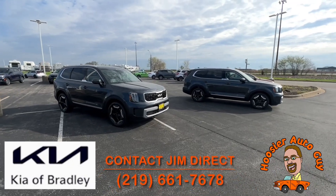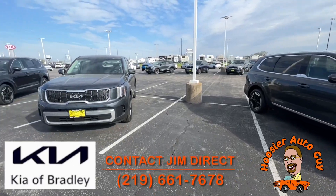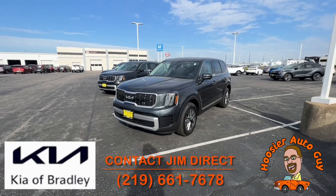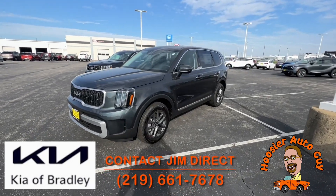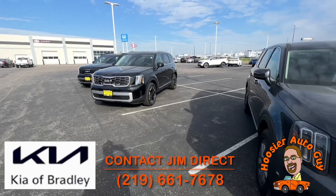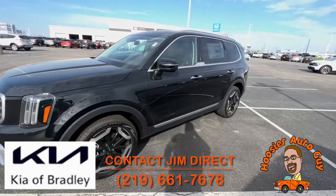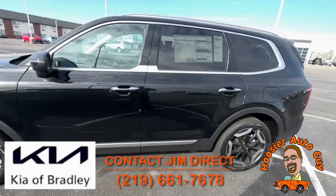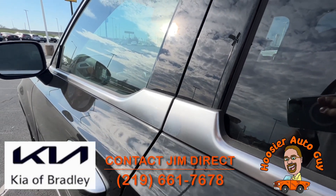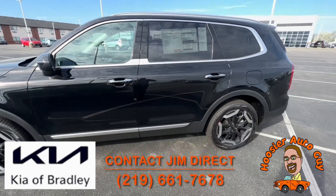We've got some Tellurides over here as well. These two here are EX front-wheel drives — saves you a little bit of money, and they still do very well in the snow because they're nice heavy vehicles. This one here is the LX, so entry level gets you into the game, and it still has that 10-year, 100,000-mile warranty everybody loves with Kia. Then there's an S trim — a nice step up from the LX with 20-inch wheels, a wireless phone charger, a power driver seat, and heated front seats.